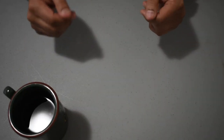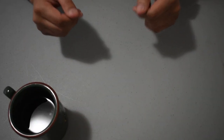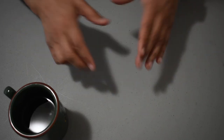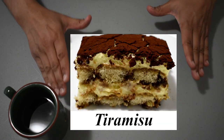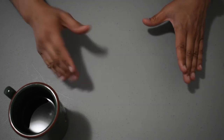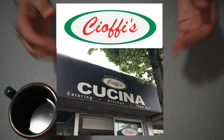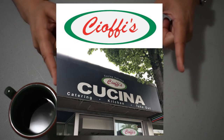Hey viewers! Welcome to Handy Dandy Husband again. What better way to enjoy a cup of coffee but with the Italian super dessert known as tiramisu. Today we are going to do a quick food review on the tiramisu made by Shofi's Cucina here in Metro Vancouver.